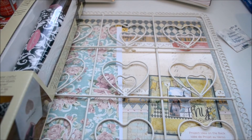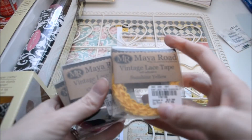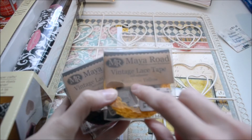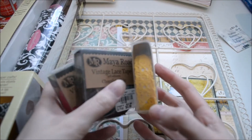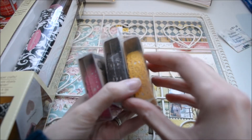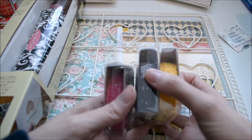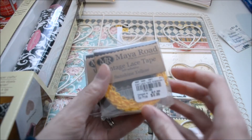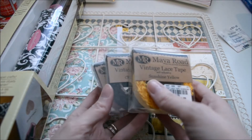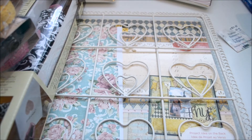I also went to Tuesday Morning. I did notice that the Martha Stewart items were gone — those were very popular. But they had more of this vintage lace tape that I've actually tried out, and it works really well. It's kind of like a doily material but it's sticky like washi tape, and it's only $0.99. So I got three more colors.